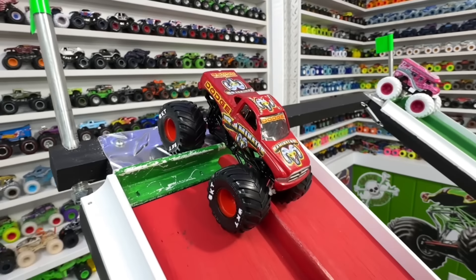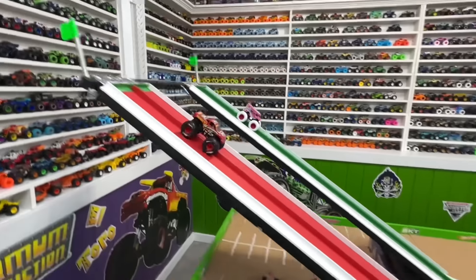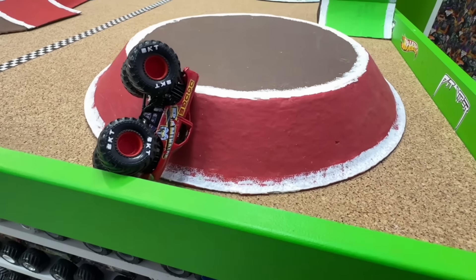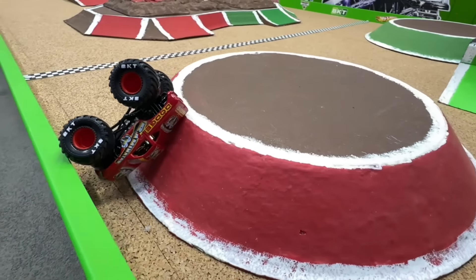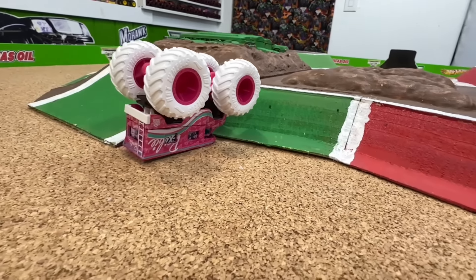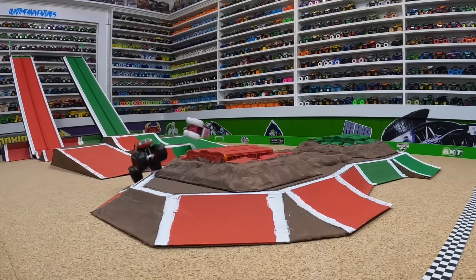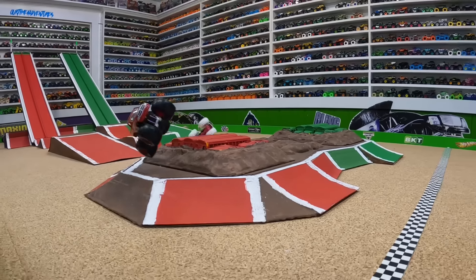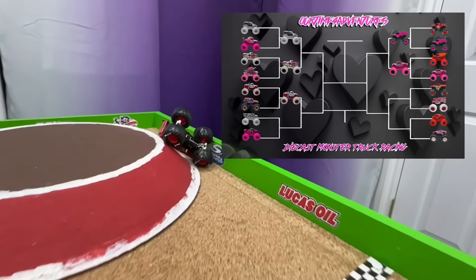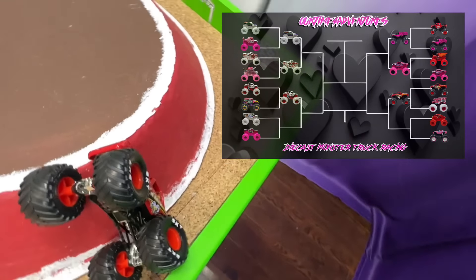Up next: raminator in the red lane takes on the barbie rv in the green lane. The big heavy rv gets the hole shot out of the gate, but it's too top-heavy — it flips over backwards off the ramp as raminator jumps the back obstacle for the win. From the track cam: the pink barbie rv almost does a backflip but crashes hard, while raminator jumps for the win. That's not a good start to Valentine's Day — looks like Ken's dinner will be upside down. Raminator moves on.